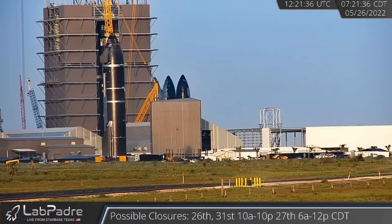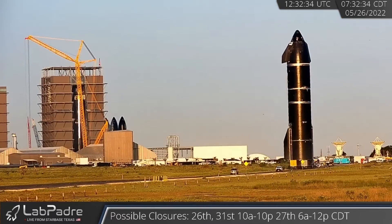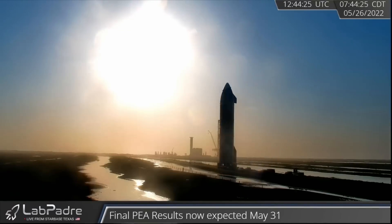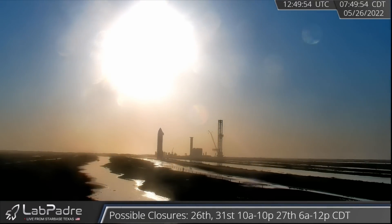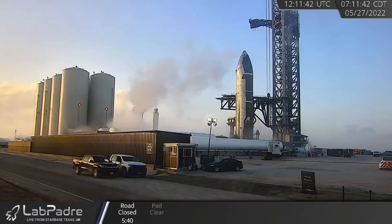On Thursday morning, SpaceX rolled Starship 24 down Highway 4 from the High Bay to the launch site in Boca Chica, Texas. Ship 24 is currently the expected vehicle to attempt the first orbital flight for the Mars rocket design. And they didn't waste any time. Starship Gazer captured footage of the spaceship venting that same day, and today LabPadre's live cams recorded some tank farm venting. We can expect further stress testing next week.